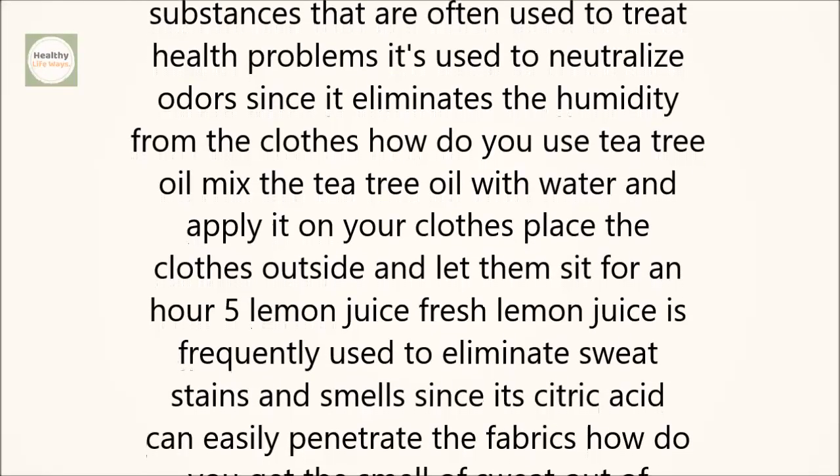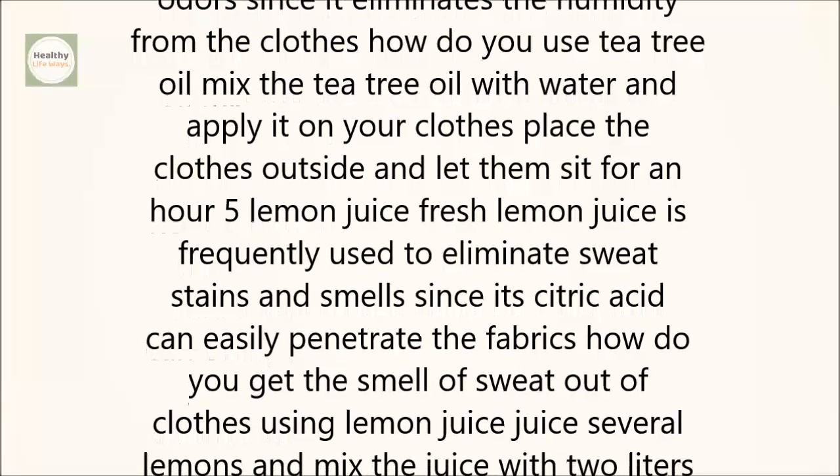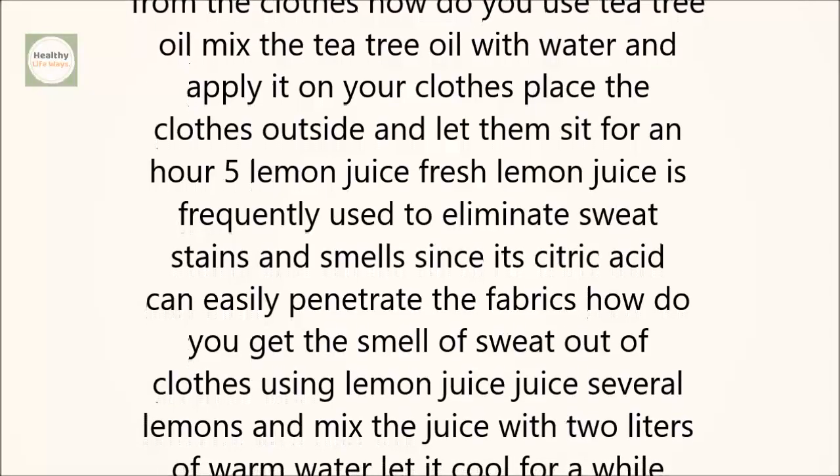How do you use tea tree oil? Mix the tea tree oil with water and apply it on your clothes. Place the clothes outside and let them sit for an hour.